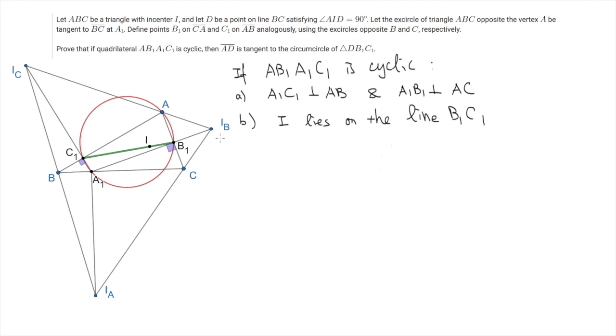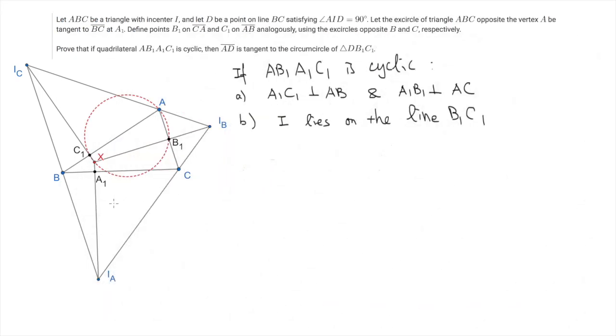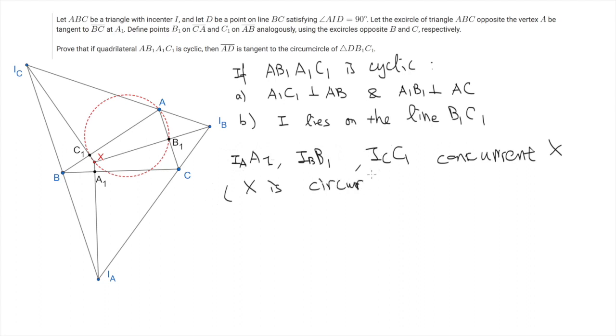The second statement is that under this condition, the incenter I lies on the line B1C1. To prove it, we use the following fact: the lines IAA1, IBB1, and ICC1 are concurrent. Indeed, we can prove that they intersect at the circumcenter of the triangle IA, IB, IC. So let's write it down — the three lines IAA1, IBB1, and ICC1 are concurrent, and let's call this point X. Indeed, X is the circumcenter of triangle IA, IB, IC.